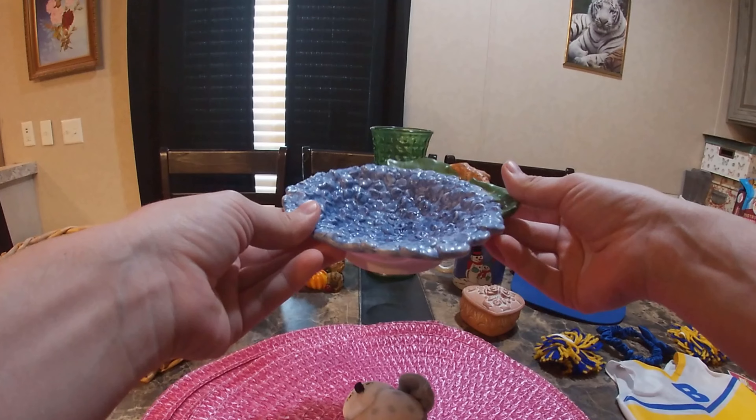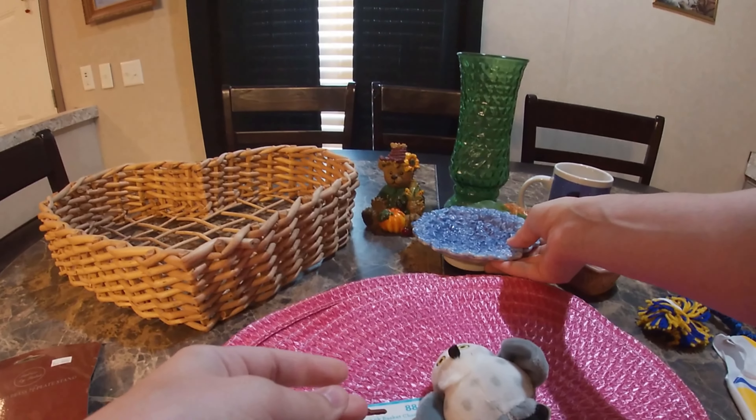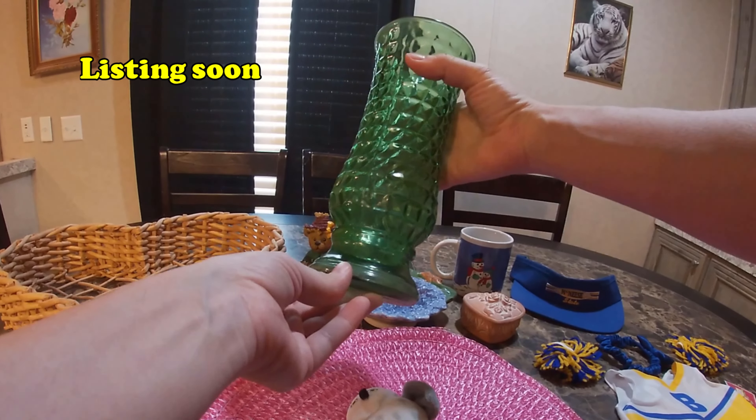This is Blueberry's little dish. A nice green glass vase.